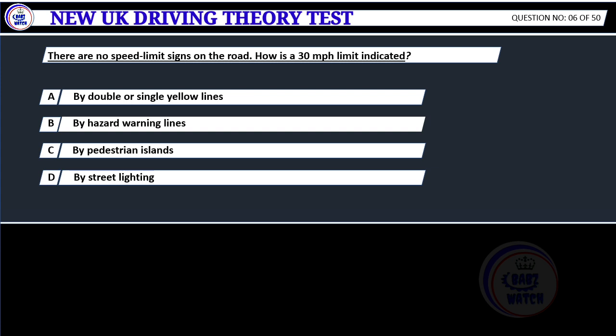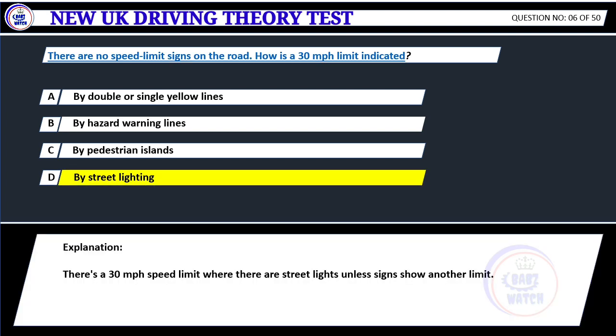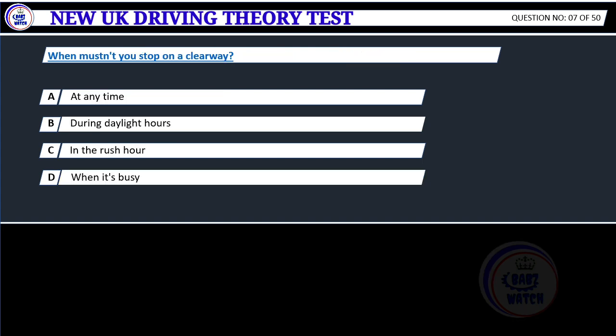There are no speed limit signs on the road. How is a 30 miles per hour limit indicated? A. By double or single yellow lines. B. By hazard warning lines. C. By pedestrian islands. D. By street lighting. Correct answer D: By street lighting. There's a 30 miles per hour speed limit where there are street lights, unless signs show another limit.